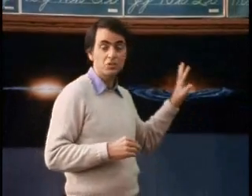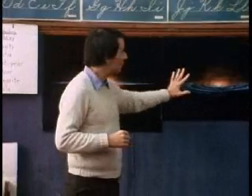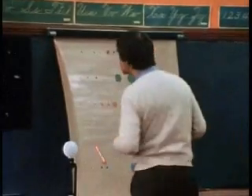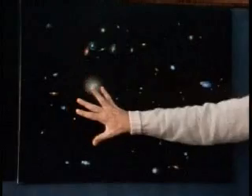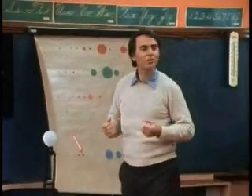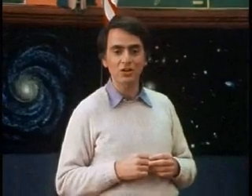And then it turned out that this isn't the only galaxy. We live in this one, but there are many others. And as this picture reminds us, there are many different kinds of galaxies, of which ours might be just this one. There are, in fact, a hundred billion other galaxies, each of which contains something like a hundred billion stars.